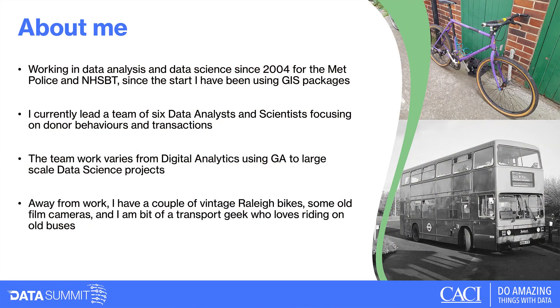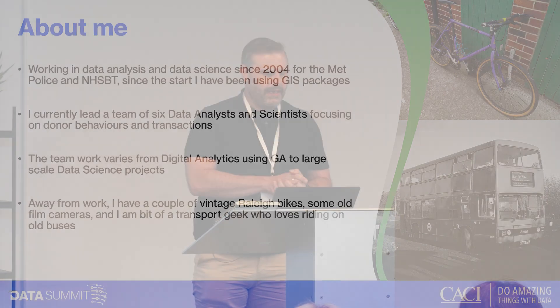The team's work varies from digital analytics on website performance to larger scale data science projects. Away from work I like riding my old vintage rally bikes and old film cameras — I'm a bit of a transport geek, so I've shared a nice picture of an old bus taken with my trusty Trip 35.